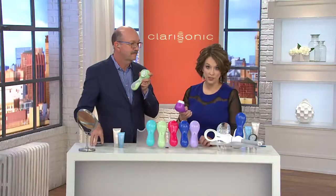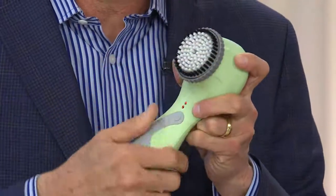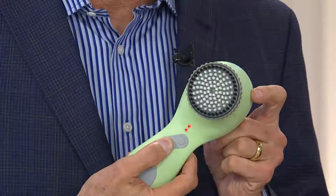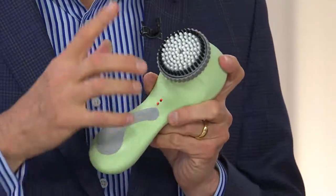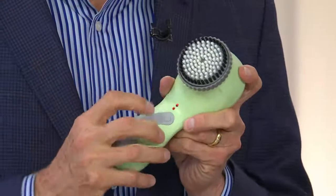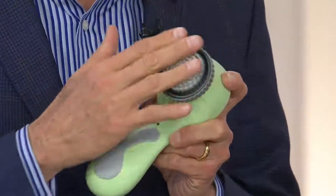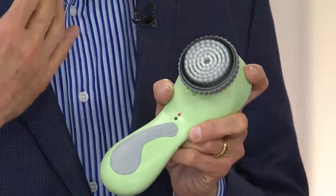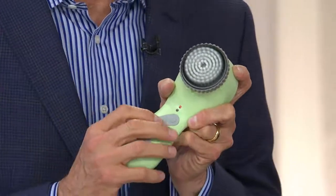All you have to do is take the face brush off — we're including the cleansers for you as well. When you switch to the body brush head, it actually has a brain and knows you've changed, so it changes the frequency for your body. You can actually hear it's a different frequency. This is for working on your décolleté, elbows, knees, and feet.